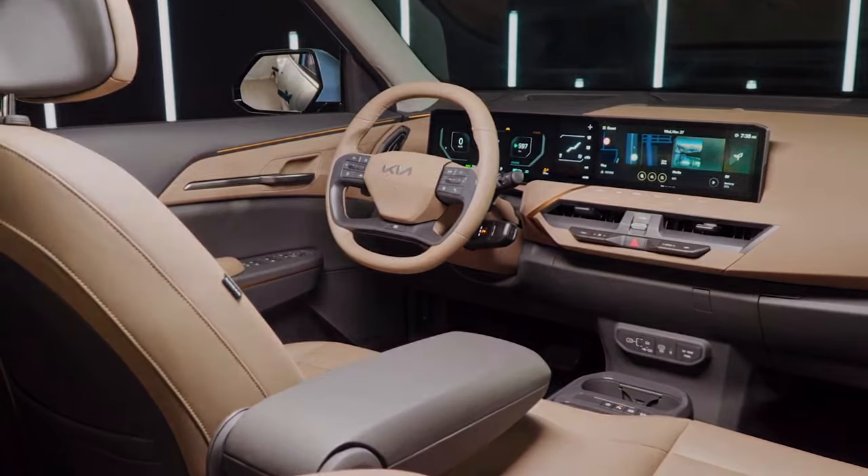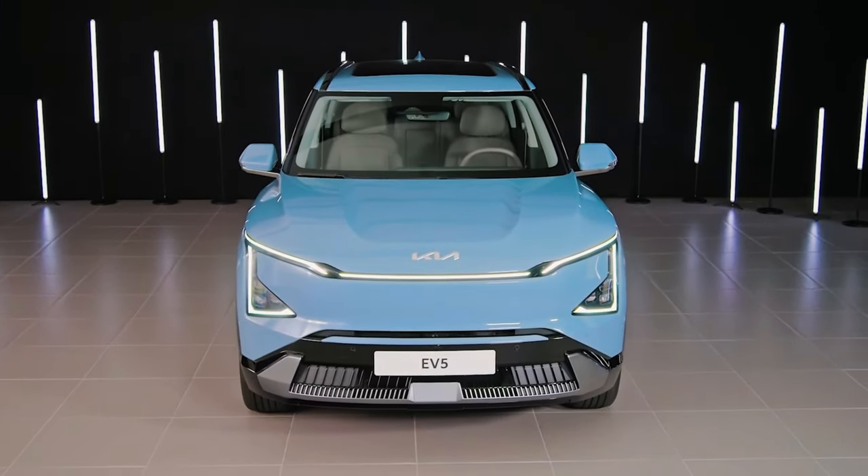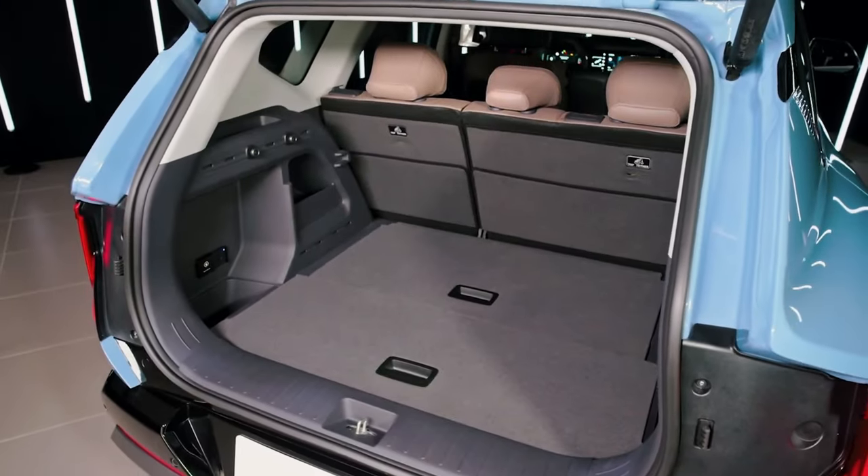Seeking an electric SUV that seamlessly blends style, practicality, and impressive range? Look no further than the 2024 Kia EV5, an eco-conscious driver's dream come true. Ready to embrace the future of driving?